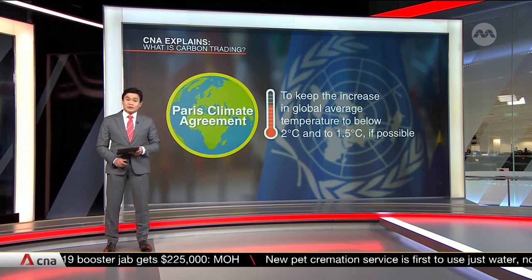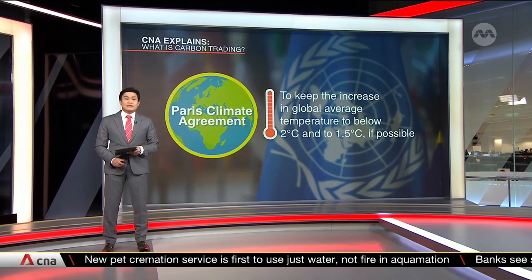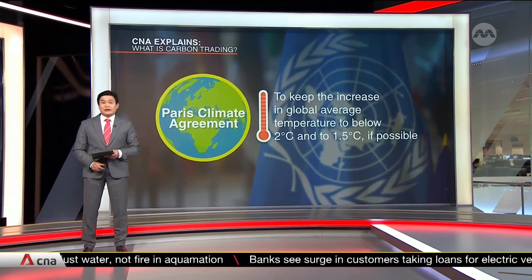World leaders created the first international carbon market with the UN's 1997 Kyoto Protocol on Climate Change. Nearly 20 years later, at the UN-led climate talks in Paris, nations worldwide backed a legally binding treaty to keep global warming capped at one and a half degrees Celsius above pre-industrial levels.